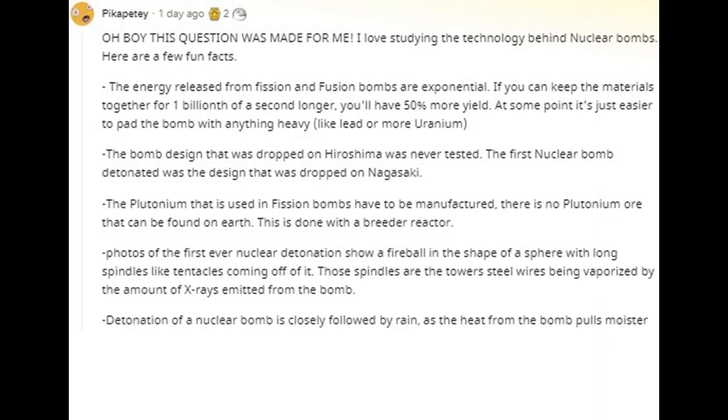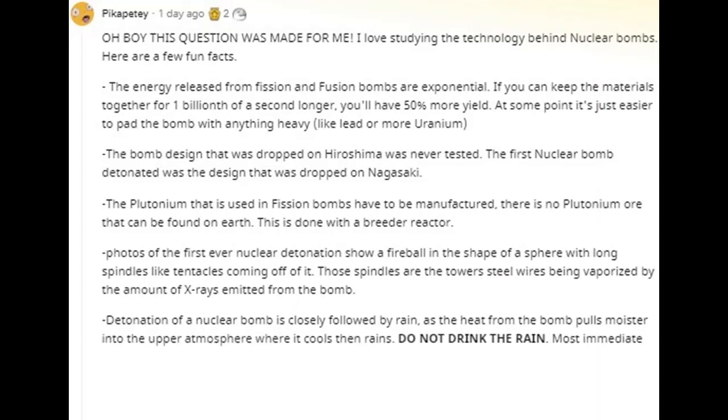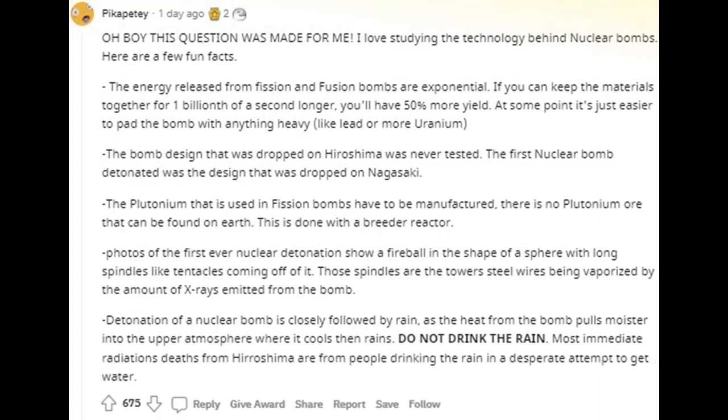Detonation of a nuclear bomb is closely followed by rain, as the heat from the bomb pulls moisture into the upper atmosphere where it cools and then rains down. Do not drink the rain. Most immediate radiation deaths from Hiroshima are from people drinking the rain in a desperate attempt to get water.